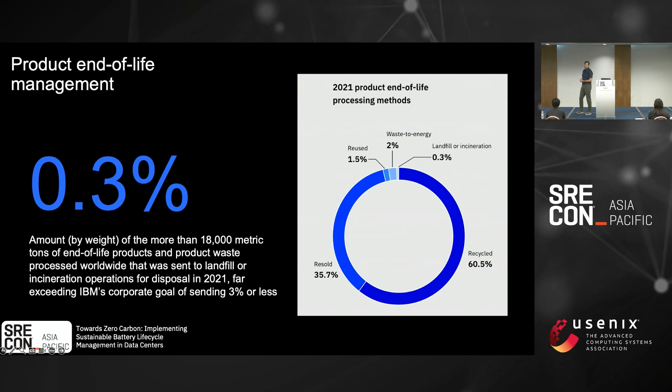I'm going to give a shout out to our sustainability group. Their goal was 3% going to landfill or incineration, and we actually met 0.3%. They greatly exceeded their expectations — whether it was recycling, reselling, reusing, or doing proper waste incineration. So they did really good with that.